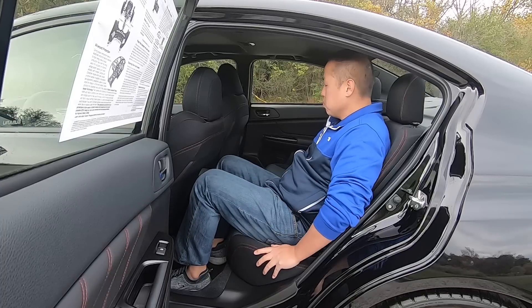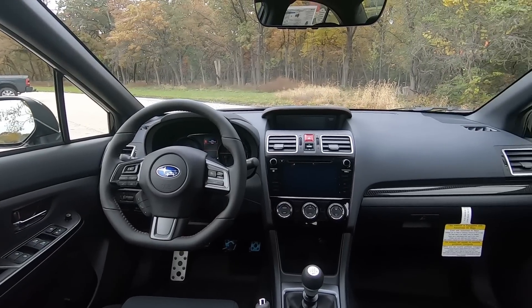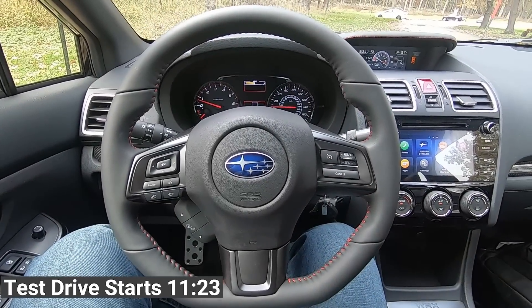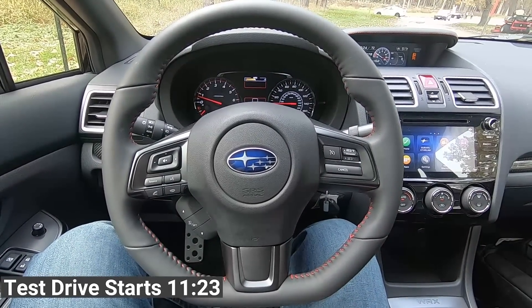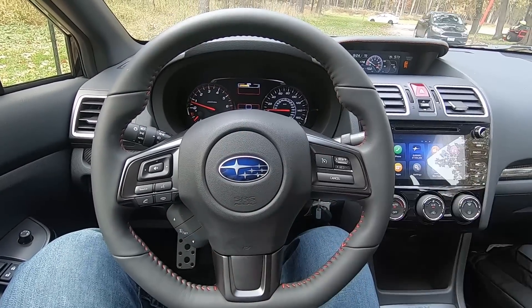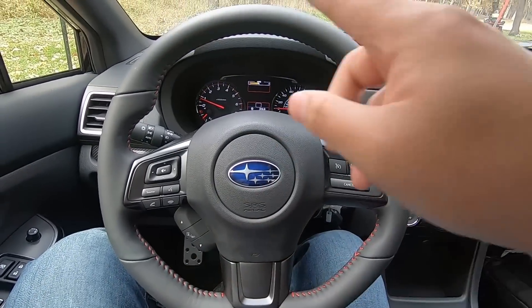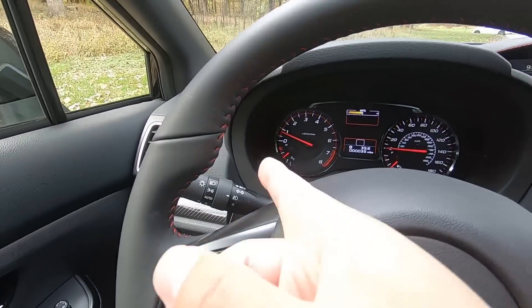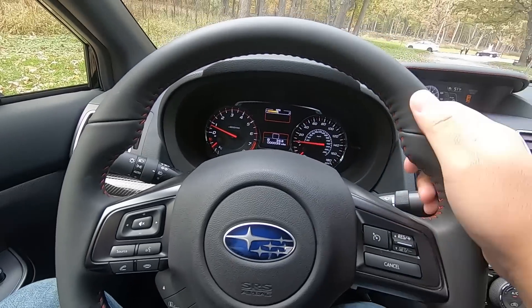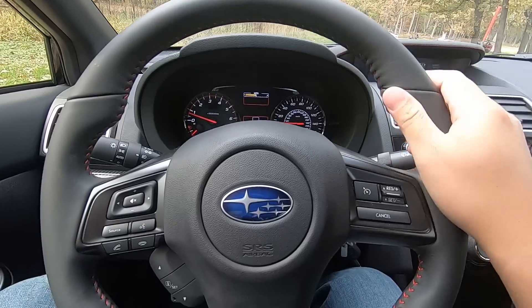The seat cushions feel very nice and comfortable. Now let me show you around the front cabin. Starting with the steering wheel — it definitely belongs in this WRX. It has a very sporty look with a flat bottom. The overall design is just good-looking, and you can see red stitching in the middle that matches the door panels and seats.